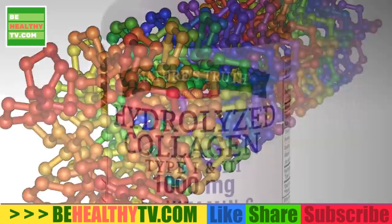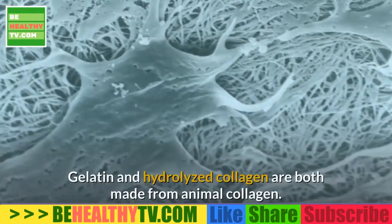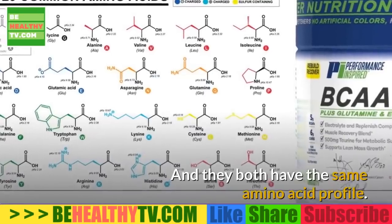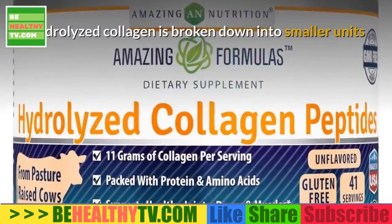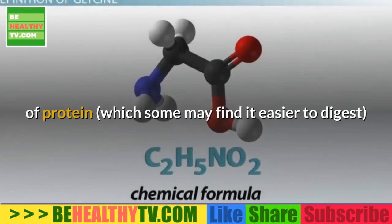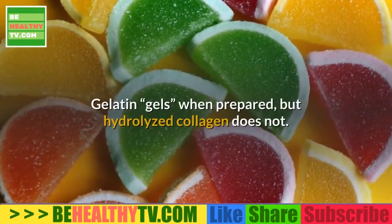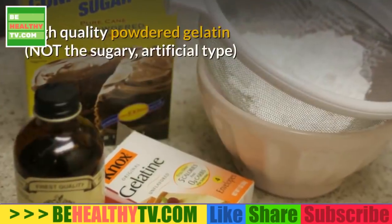Gelatin and hydrolyzed collagen are both made from animal collagen and have the same amino acid profile, but their structure and properties are different. Hydrolyzed collagen is broken down into smaller units of protein, which some may find easier to digest. Hydrolyzed collagen dissolves in both hot and cold water, but gelatin does not. Gelatin gels when prepared, but hydrolyzed collagen does not.